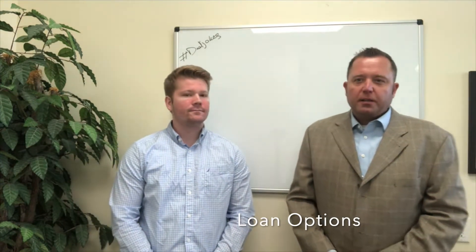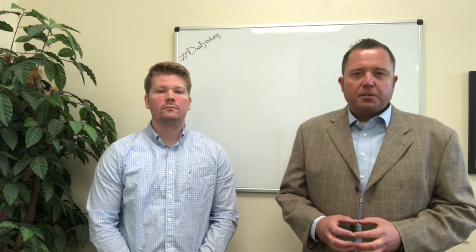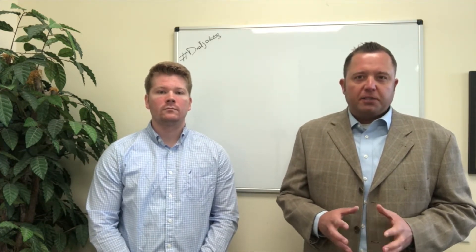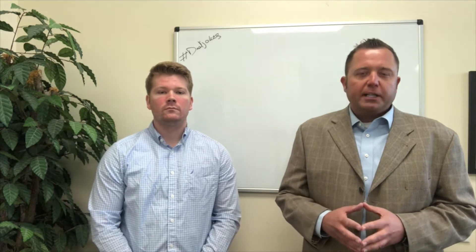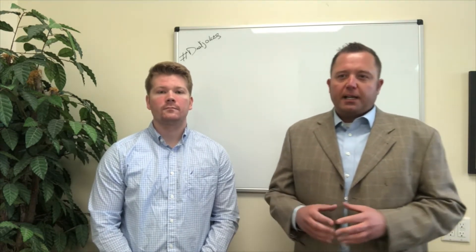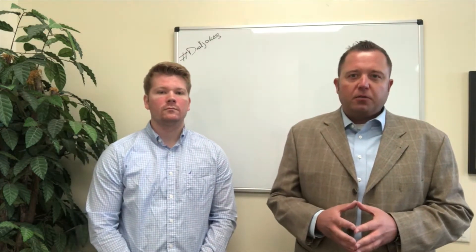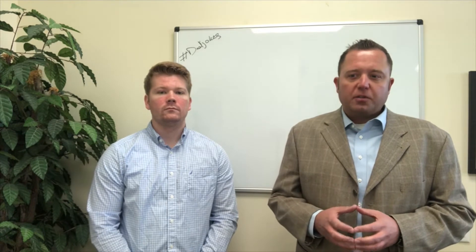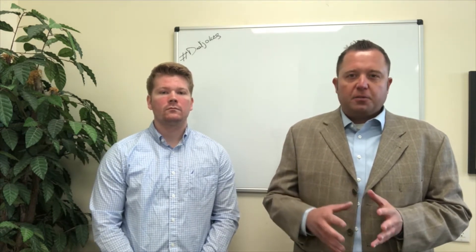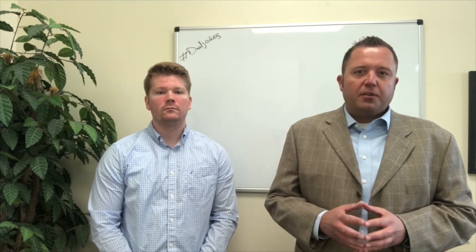Yeah, thanks Mark. So in the financing world there are a lot of different loan programs that you can go through, but the ones that are talked about most are your conventional 15-year, 20-year, and 30-year loans. How do you decide what term to get? It really comes down to what you can afford and what you're comfortable paying per month. If you're a first-time homebuyer, or making a leap from your first home to your second home or your forever home, you kind of see people lean towards that 30-year rate.